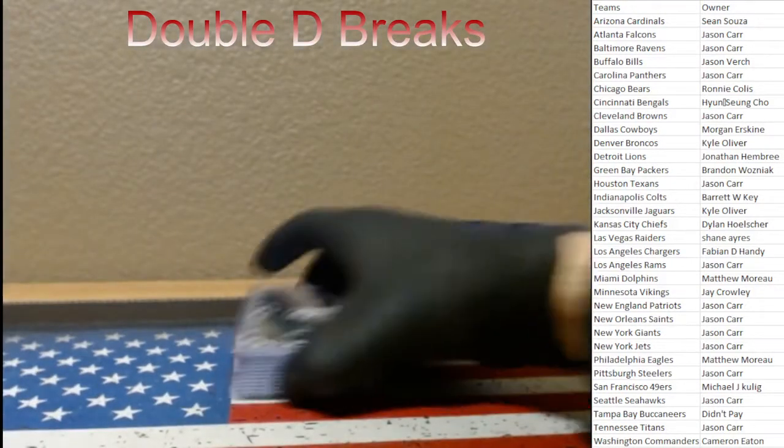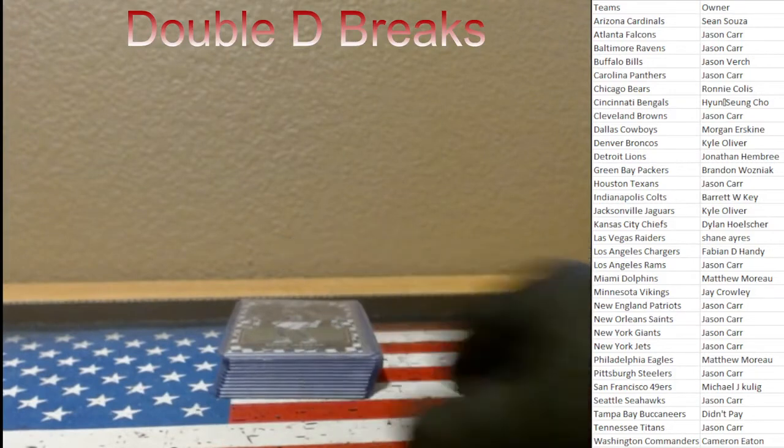Anyway, I just want to say thank you everyone for joining us. We're going to have a ton of breaks on Saturday during the day — I think we're starting at like 11:30 in the morning, so keep an eye out for those. If you buy into that break, message me and I'll give you a one dollar shipping on your teams. Have a great rest of your night, take care, goodbye.